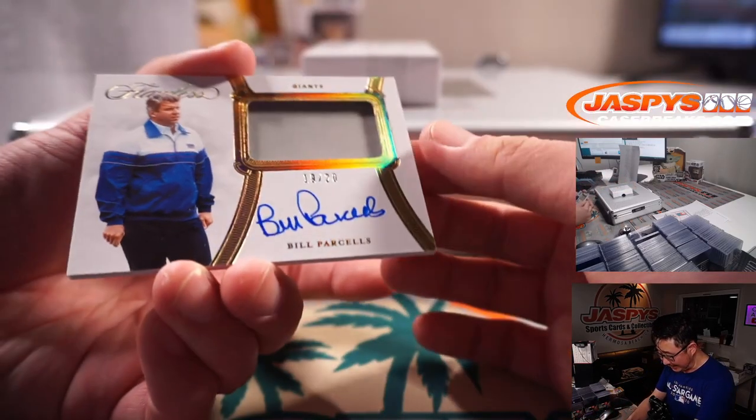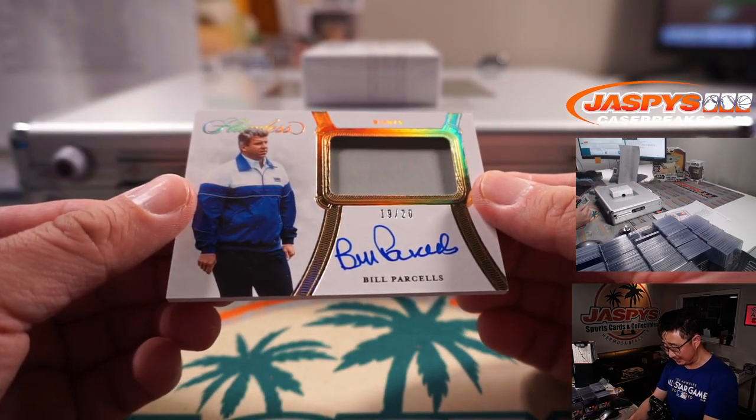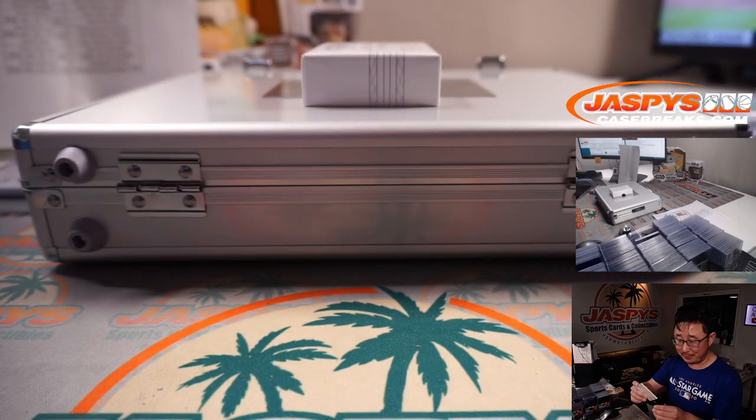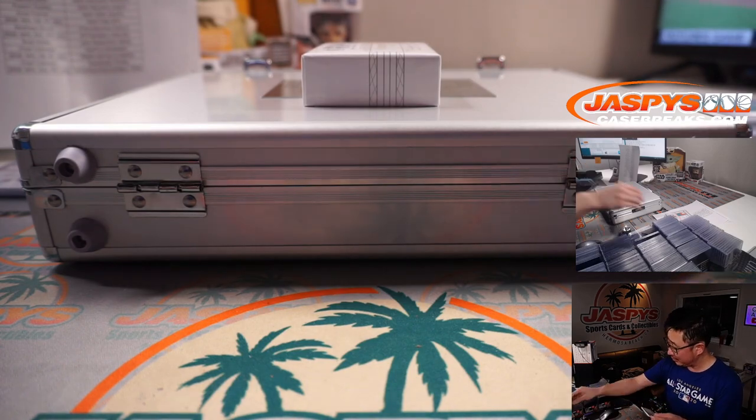And the last one is 19 out of 20, Bill Parcells — piece of a jacket or jersey, something like that. Giants, New York Football Giants — Drew Fulmer. The legendary coach.